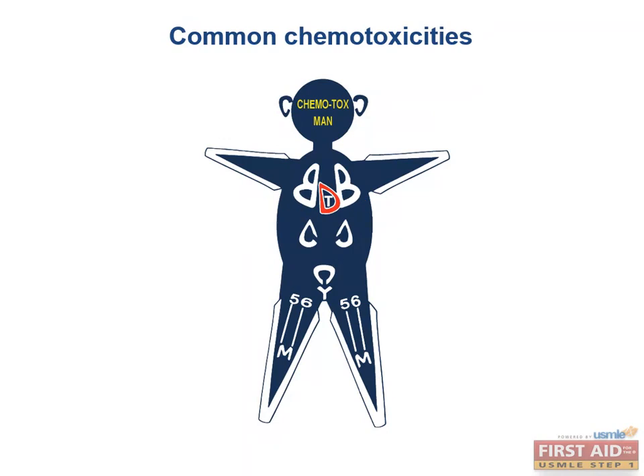Sandwiched between the B-shaped lungs is one big D that represents a heart, standing for doxorubicin and daunorubicin causing cardiotoxicity. There is also a small T inside the heart, representing trastuzumab causing cardiotoxicity. Down in the pelvic region, a C combined with a Y represents hemorrhagic cystitis associated with cyclophosphamide.